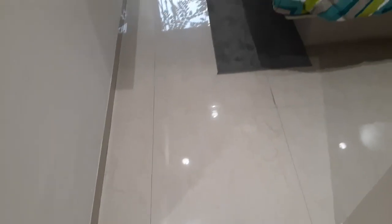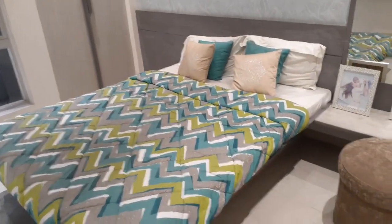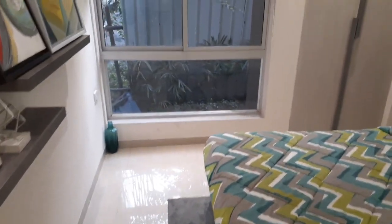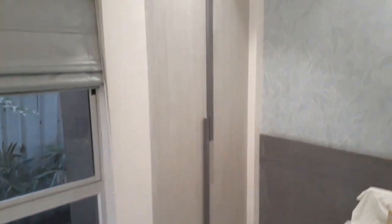This is the first bedroom with a king size bed, and you can also see ample space. There is a French type window, and just beside that is the wardrobe space up to ceiling height — you can design this wardrobe.